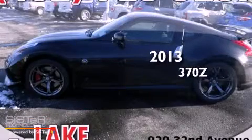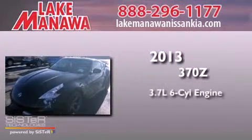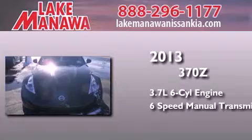This is a brand-new 2013 Nissan 370Z Nismo. It features a 3.7-liter six-cylinder engine and a six-speed manual transmission.